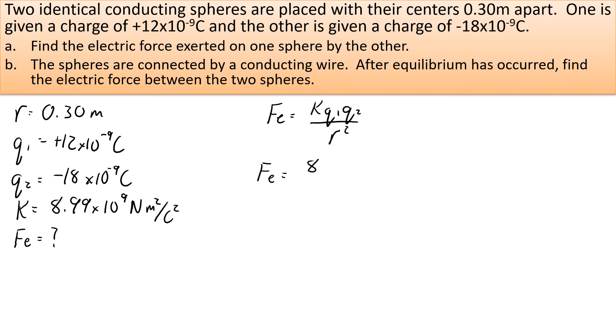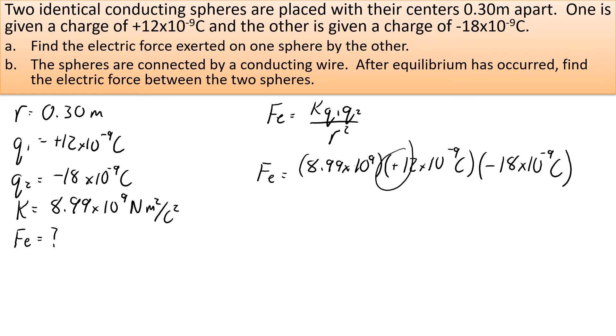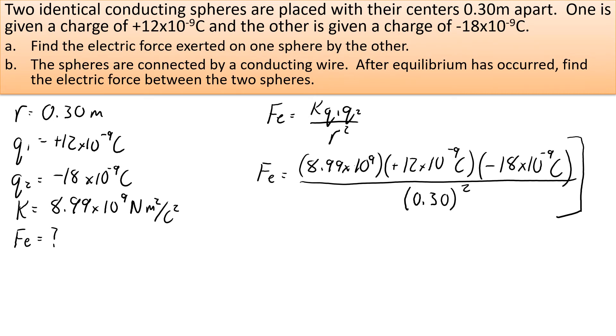Write down Coulomb's law: F equals K times Q1 times Q2 over R squared. Substitute in 8.99 times 10 to the 9 Newton meters squared per Coulombs squared, times the two charges — one positive and one negative — and don't forget to square the radius when you do your calculation. Practice plugging this into your calculator with all the scientific notation and dividing by the radius squared.